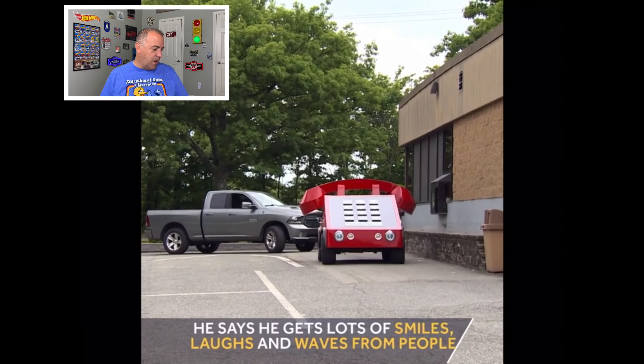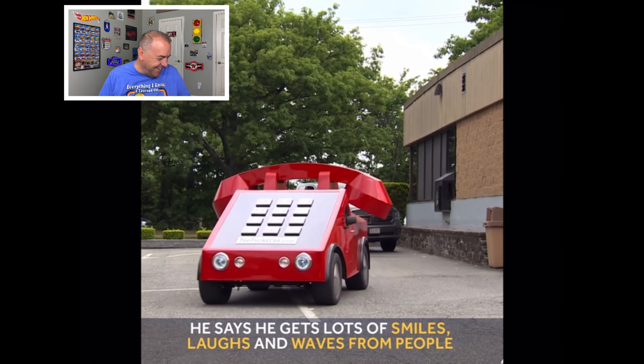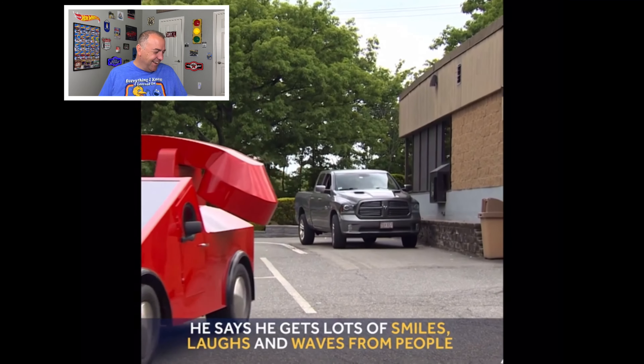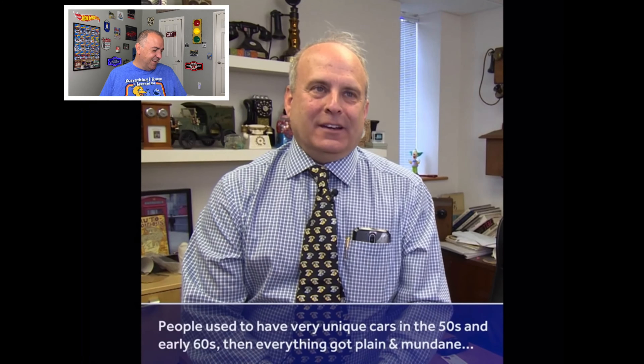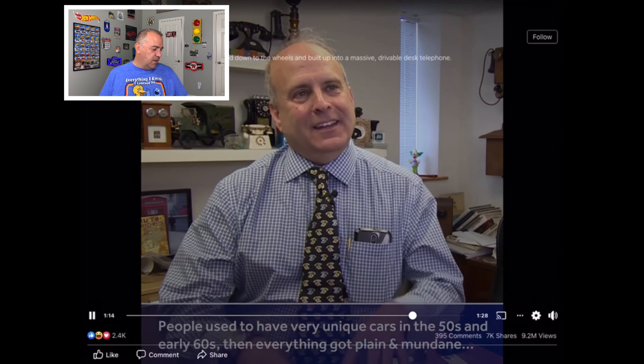You could put a big Santa hat on the top around the holidays — it'd be like the phone to call Santa! He's taken it cross-country several times. It really is a lot of fun — nothing but smiles and laughs. He enjoys it very much.